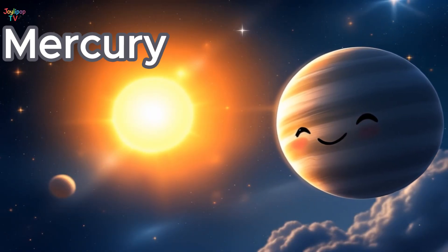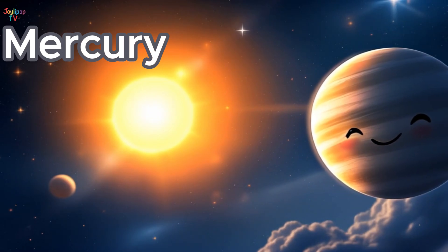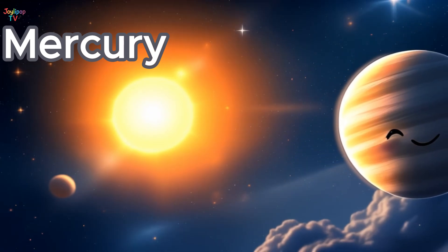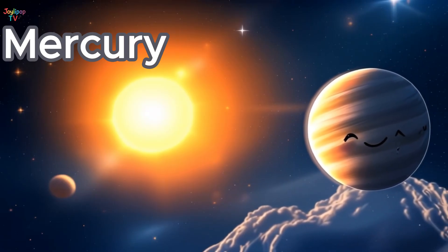Here is Mercury, the very first planet next to the Sun! It's the smallest planet in our solar system, but it's super fast, racing around the Sun in just 88 days! Mercury is really hot during the day and freezing cold at night!